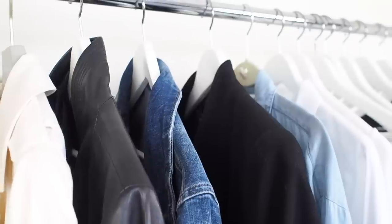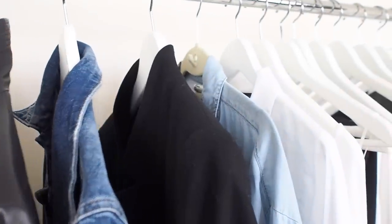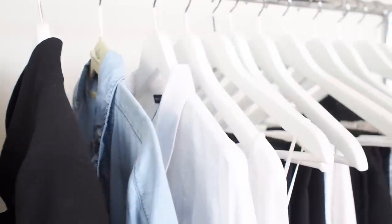Hey guys, what's up? Welcome back to my channel. Today we're going to do the super highly requested wardrobe basics video. I'm going to walk you through what basics you need to have in your closet in order to create the versatility that you're looking for.